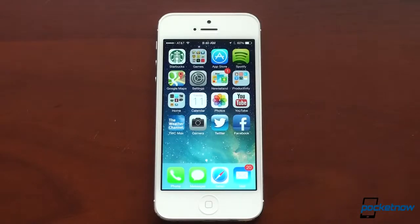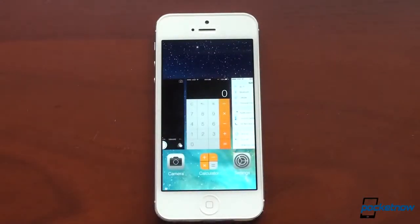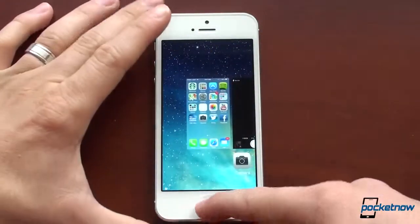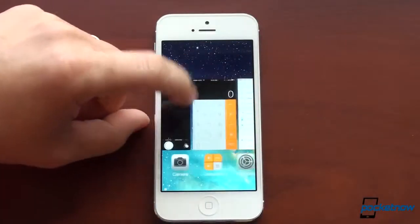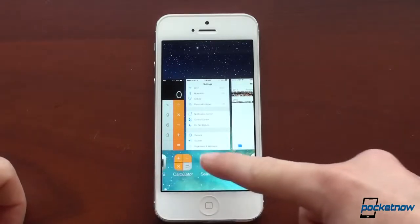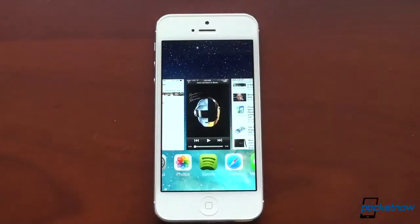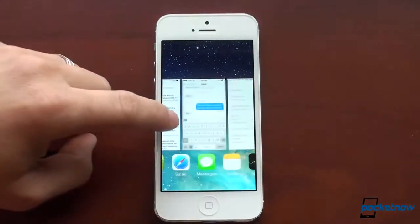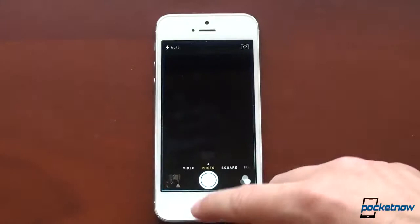Another thing that's been changed is the multitask UI, which is again something the jailbreaking community has been doing for a long time — that card view. Apple finally did it. If you double-tap the home button, you start off with your most recently used app. If you swipe over, you get three things on the screen at a time. This looks a lot like Windows Phone to me, and it's a little low on utility because you can only see about five things at a time. Just like jailbreak multitask switchers, you can swipe up to exit an app. It shows a full-screen preview, which is really nice looking.